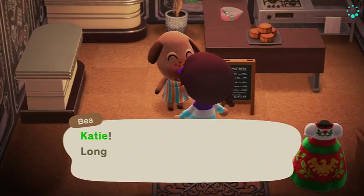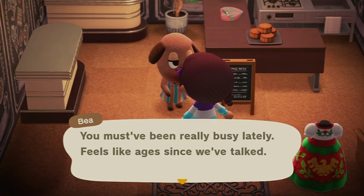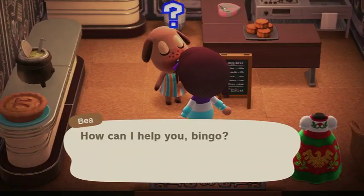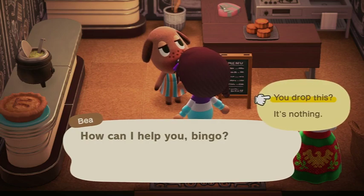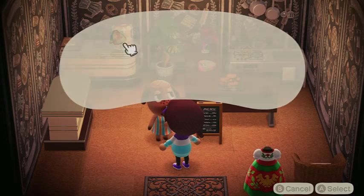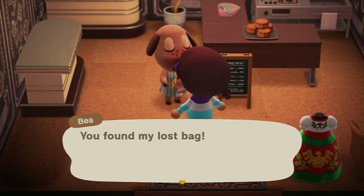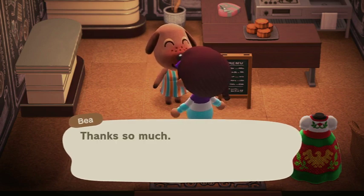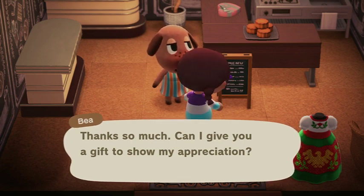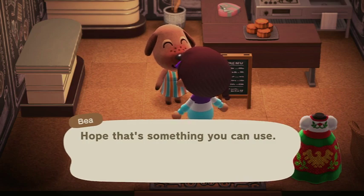Hey Bee! Long time no see - feels like ages since we've talked. We ask if she dropped the lost item. She confirms it's her lost bag and thanks us so much, offering a gift to show her appreciation. She gives us a Viking helmet - hope that's something you can use!